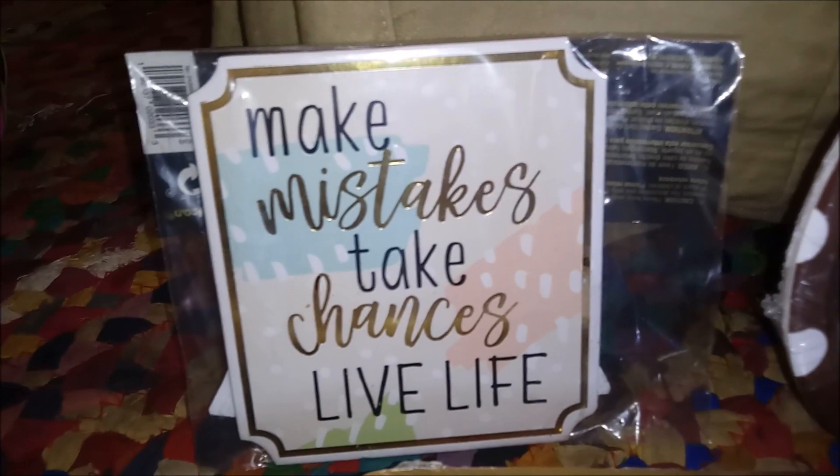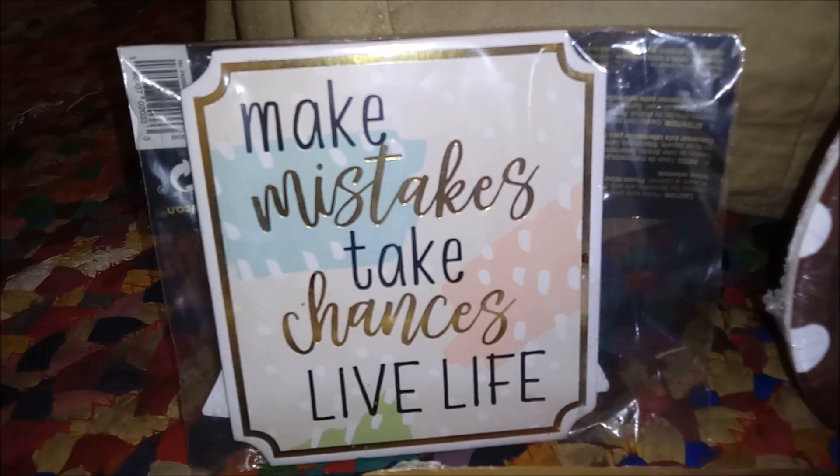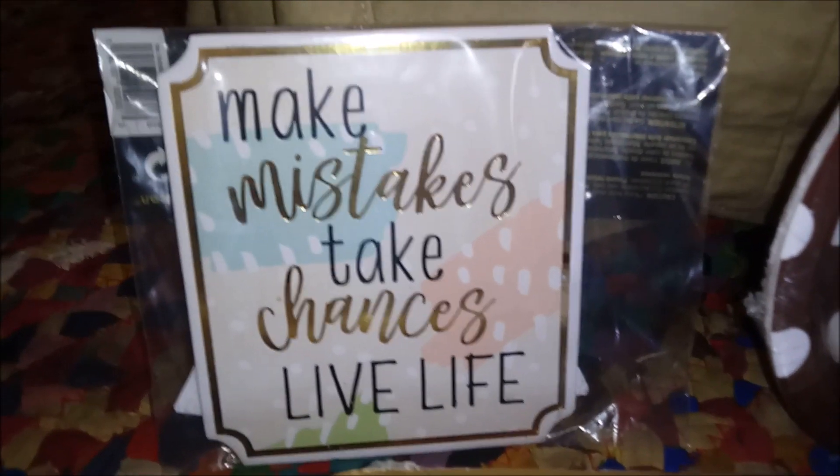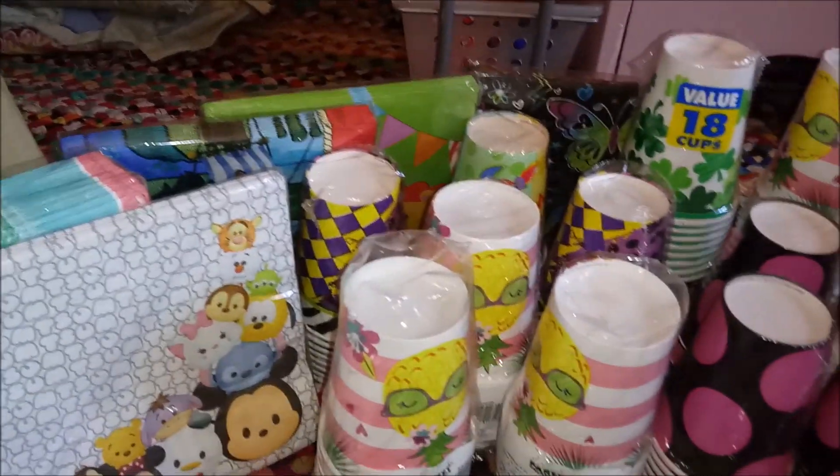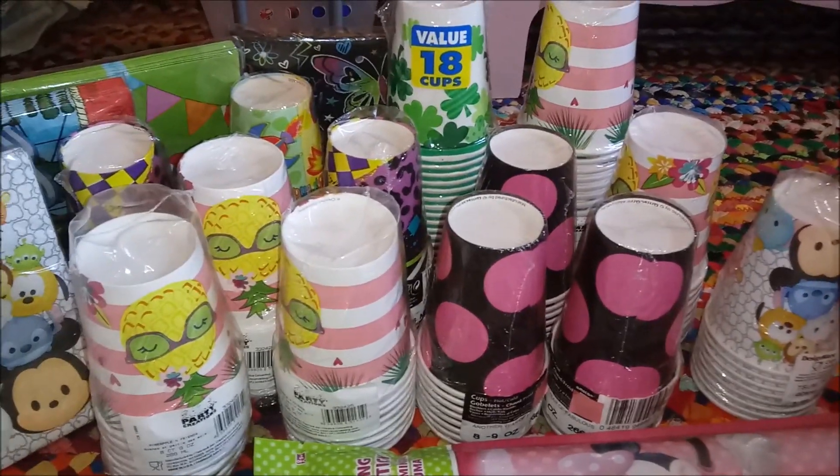This is a little sign — round. It says: Make mistakes. Take chances. Live life. Hell yeah! Paper napkins. More paper napkins behind all of the cups.